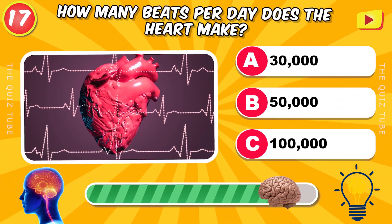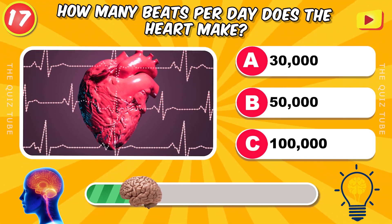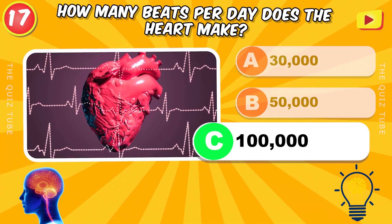How many beats per day does the heart make? 100,000 beats per day.